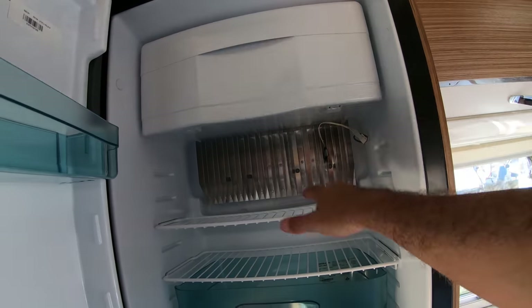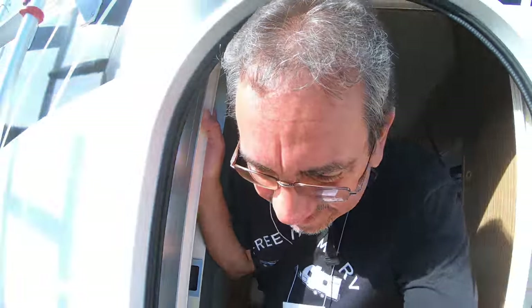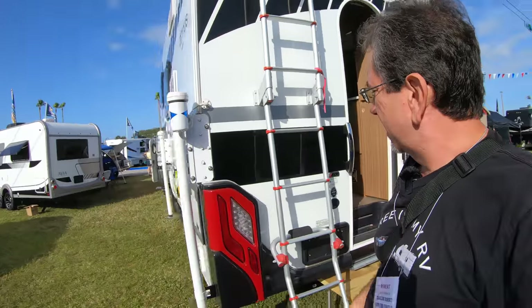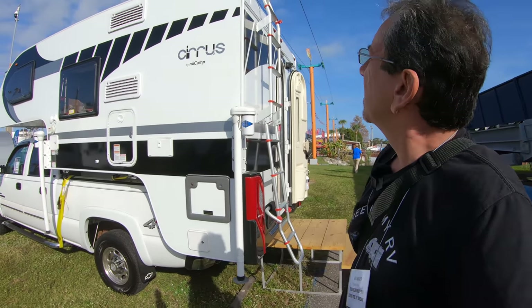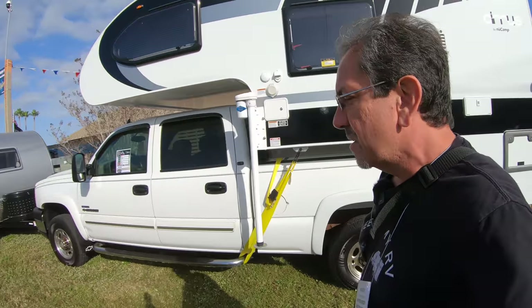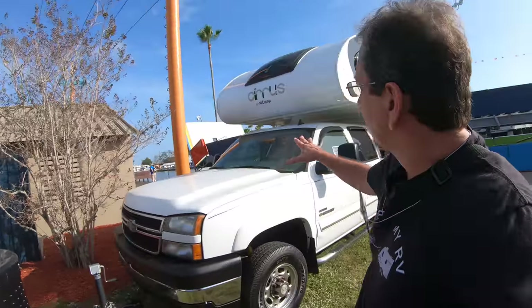There's the absorption-style refrigerator, which is cold, by the way — so the propane must be working. All right, that was the Cyrus by New Camp. It's a relatively small truck camper, but I really like that bathroom solution where the cassette toilet is hidden from view until you walk in. Let's continue exploring the Florida RV Super Show 2020.